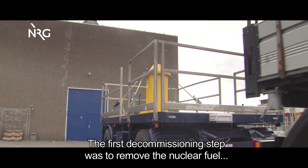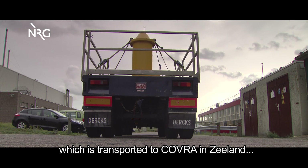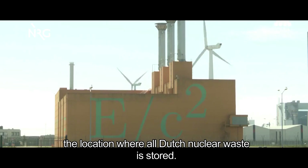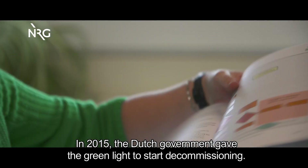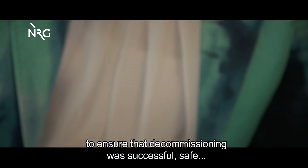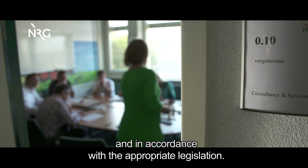The first decommissioning step was to remove the nuclear fuel, which is transported to Covra in Zeeland, the location where all Dutch nuclear waste is stored. In 2015, the Dutch government gave the green light to start decommissioning. NRG assembled a team with all the necessary knowledge and skills to ensure that decommissioning was successful, safe, and in accordance with the appropriate legislation.